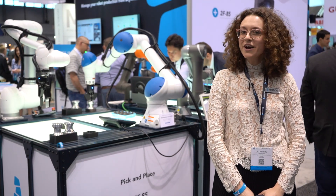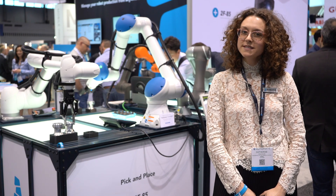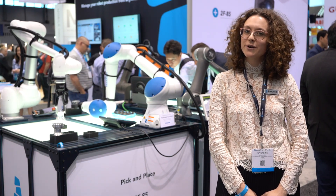Hi, it's Katherine from Roboteek. Notice the collection of major collaborative robot brands behind me? Robotic grippers are compatible with all of them, making the Roboteek adaptive grippers the number one choice for cobot applications.